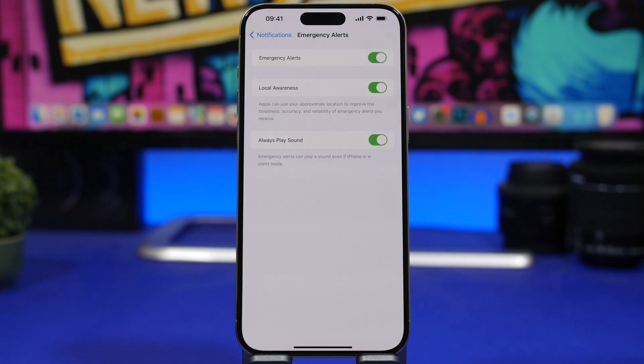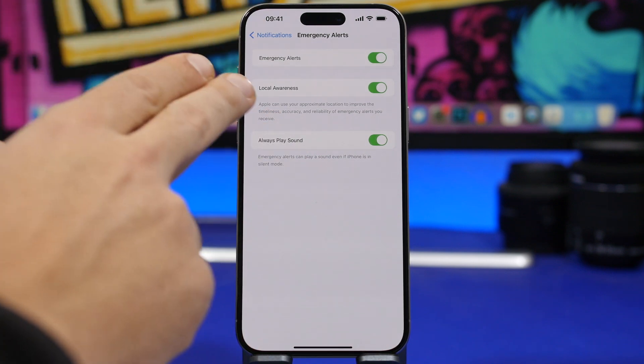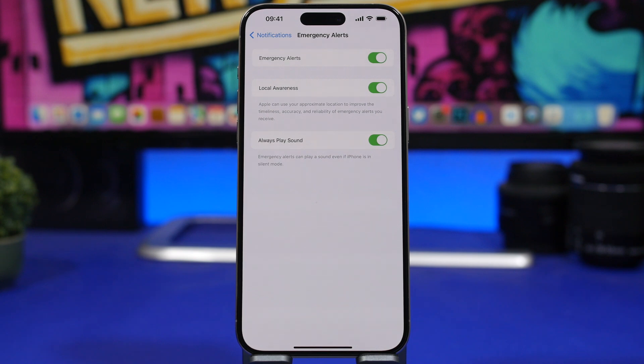Next up is Local Awareness. This is a new feature you'll find under Notification settings — just scroll down to Emergency Alerts and there is Local Awareness. This feature will help Apple use your approximate location to improve the timeliness and reliability of the emergency alerts that Apple sends to your device.